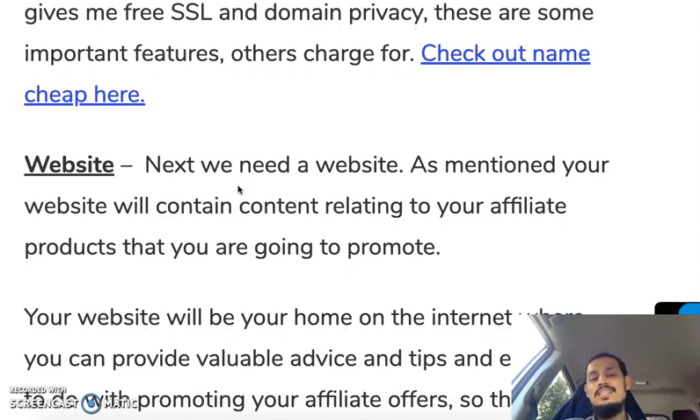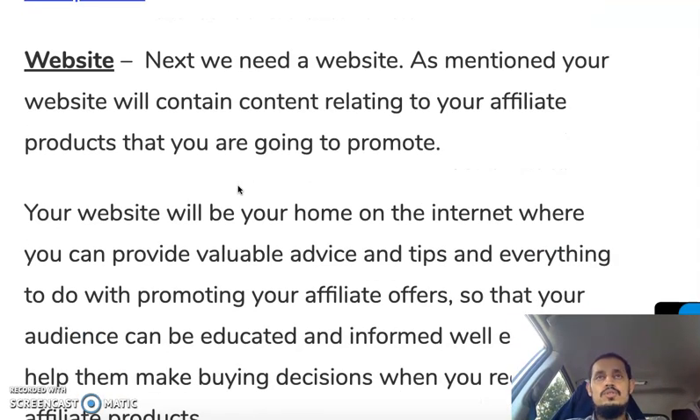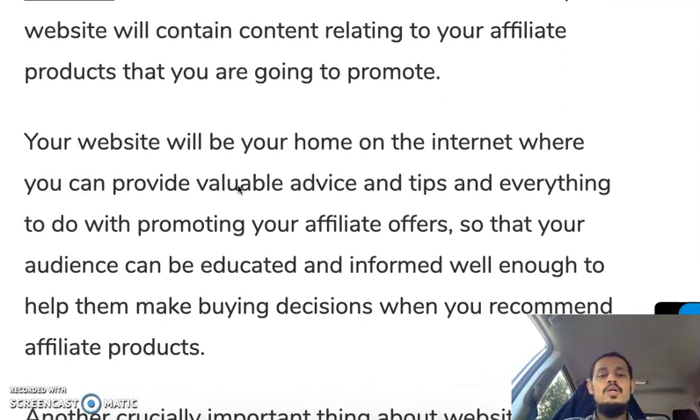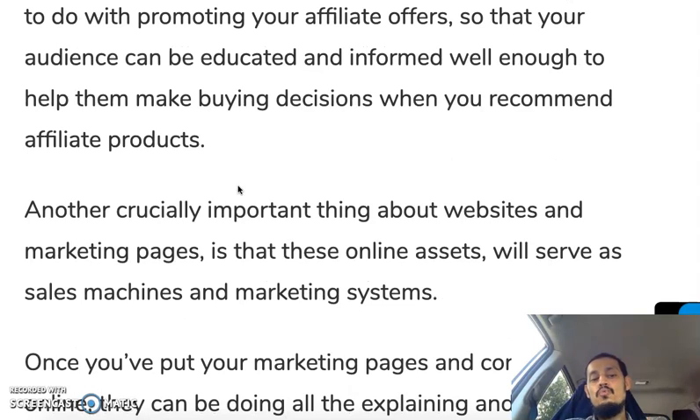Next you need a website. A website is basically where your content is stored relating to your products, affiliate offers, and information you're going to promote. Your website will be your home on the internet where you can provide valuable advice and tips relating to your affiliate offers, so your audience can be educated and informed enough to help them make a decision. Websites and marketing pages are online assets.